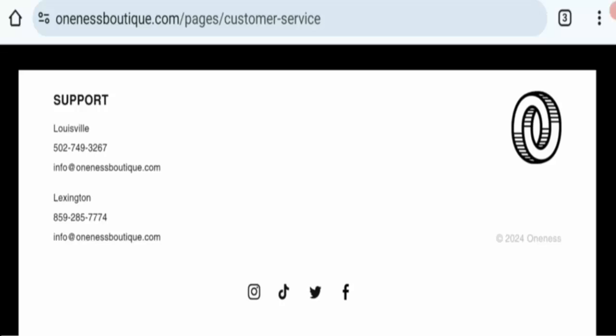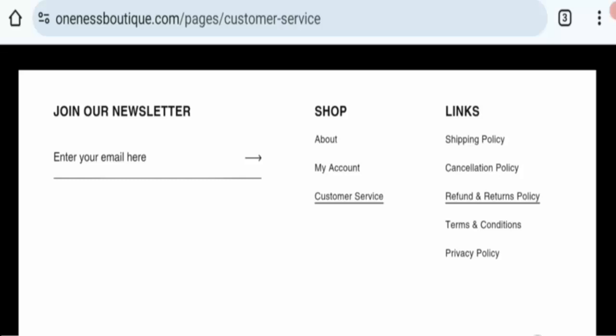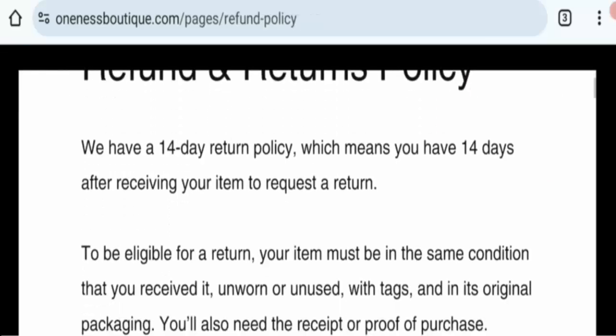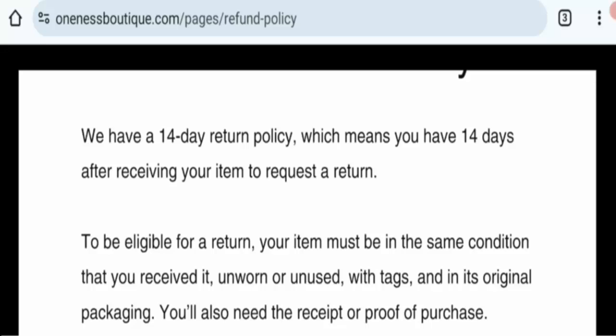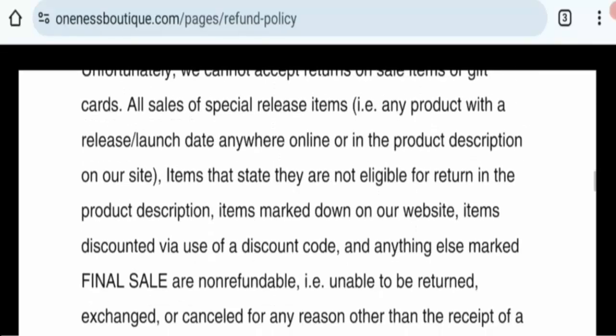Next is return information. Click here on the return and refund policy. This option mentions a 14-day return policy — if you have purchased any item from this website, you are eligible to return it within 14 days.